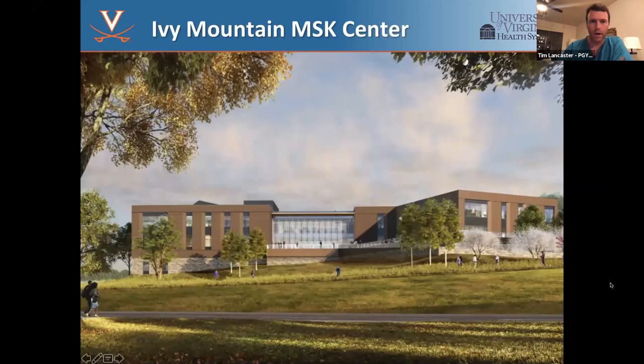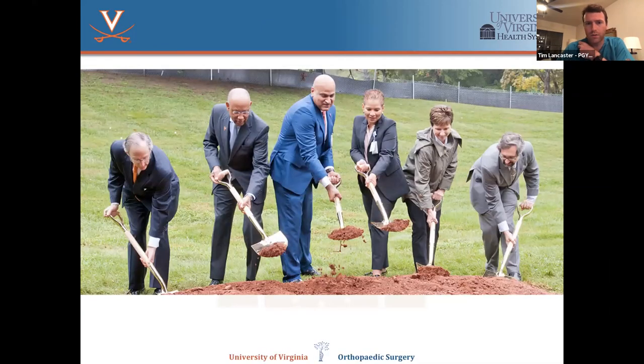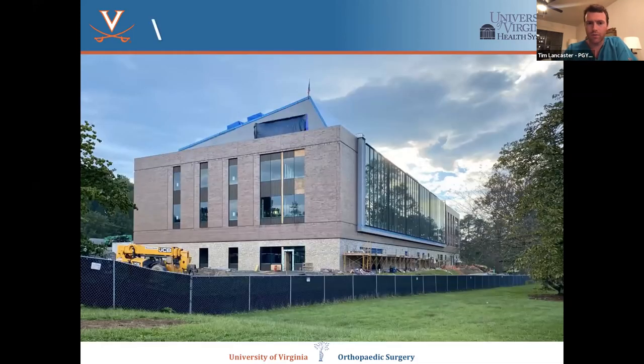A quick word about Ivy Mountain, the upcoming musculoskeletal center scheduled to open in 2022. A lot of our outpatient procedures will be moving here. This is an artist's rendering of what it's going to look like — we've already broken ground and made a lot of progress. It's going to be an awesome addition to UVA facilities.